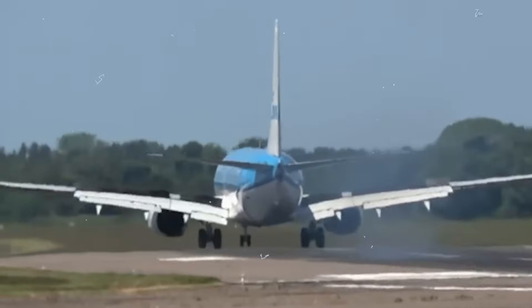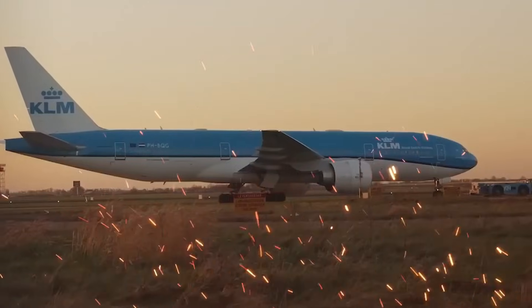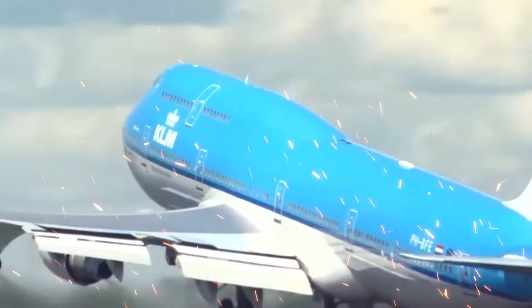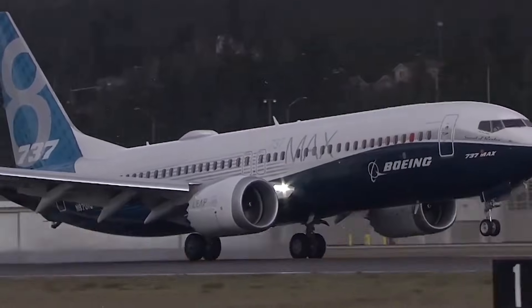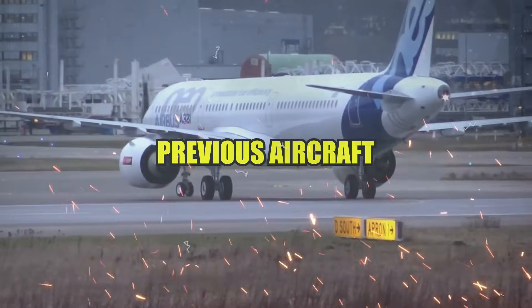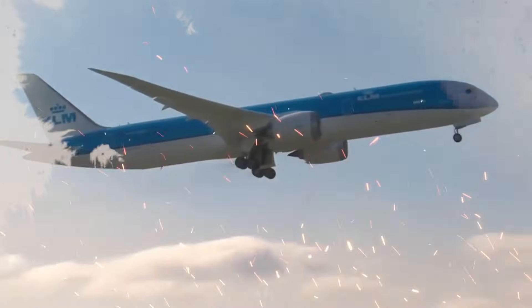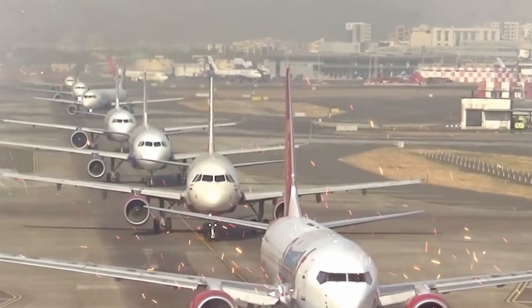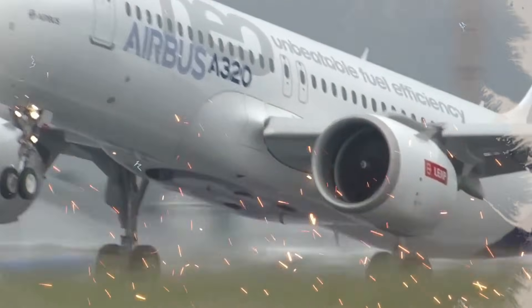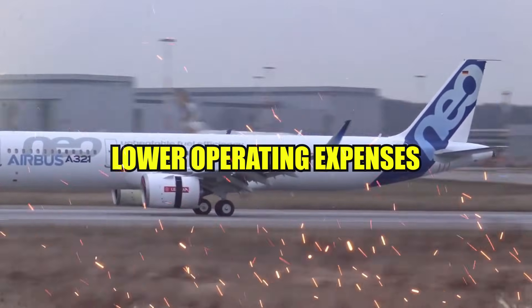KLM's choice to move to the A321neo was influenced by environmental advantages, but the airline is also looking to increase its profitability. Fuel prices are among the biggest expenditures that airlines must deal with in the costly business of operating an aircraft. With the A321neo, KLM has the chance to drastically cut these expenses. Compared to previous aircraft such as the Boeing 737, the A321neo uses 15% less fuel, making it a more economical choice. These cost reductions are essential to KLM's profitability given the growing cost of gasoline, and result in lower operating expenses across KLM's network.